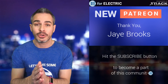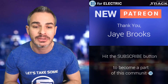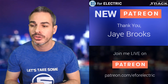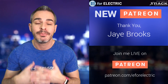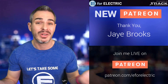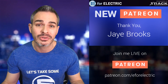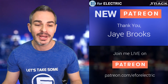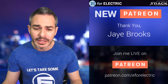Quick shout-out to one of my newer Patreons, Jay Brooks — thank you so much for supporting me on Patreon. I'm an independent full-time YouTuber, so it's a big deal. My Patreons get all kinds of perks. Check out patreon.com/e4electric if you want to join. The top tier lets you watch me live, but it can cost you as little as one dollar a month.